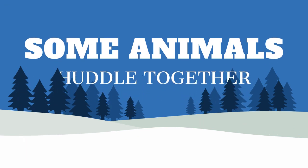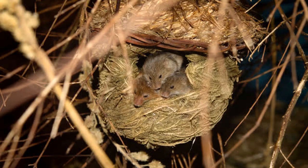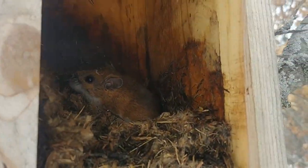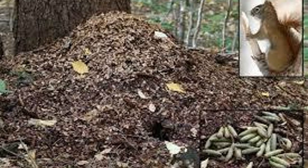Some animals huddle together. Garter snakes find dens and lay together in tight coils. They are cold-blooded and need each other to maintain a minimum body temperature. Mice also huddle together in nests. When they forage for food during the day, they create tunnels under the snow. Red squirrels create nests under fallen trees and underground. They eat pine cone seeds and leave the cone and scales from the pine cones on top of their nest. These leftovers are called middens.